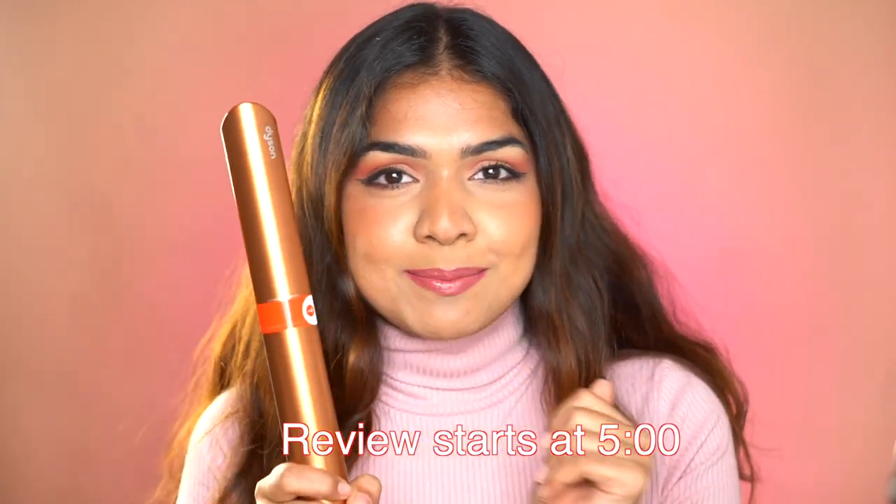I finally caved and bought this — I'd wanted this product for so long, thinking they might send it to me sometime, like they did with the Airwrap. But I didn't manifest this one enough, so I had to spend my own money. This is the Dyson Corral — I got the copper one because the newer Dyson I was sent has copper detailing, so they match.